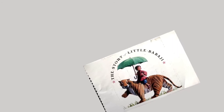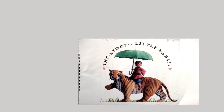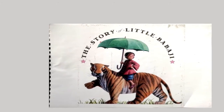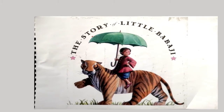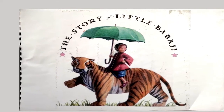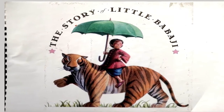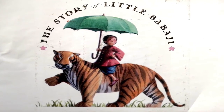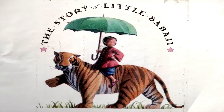Hello grade 3s, welcome to Storytime. I hope you're going to enjoy this one as much as I am. It's called The Story of Little Babbage, based on a book by Helen Bannerman. It was written over a hundred and twenty years ago — that's a very long time. And it's about a little boy, some very dangerous tigers and some pancakes. Let's read it and find out what happens.